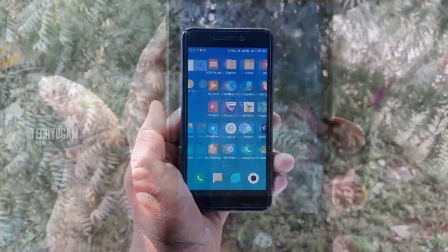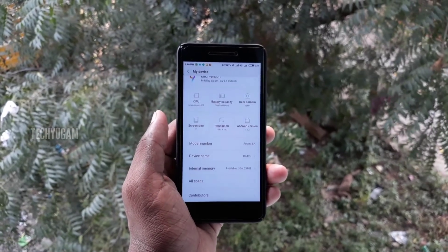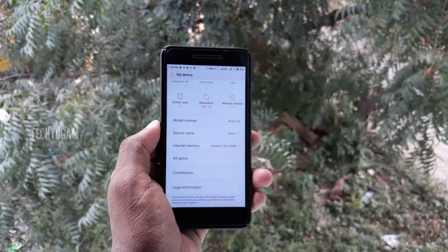Now we are back to the performance. We are going to the Settings, and it says it's a ported ROM and the version is 7.1.